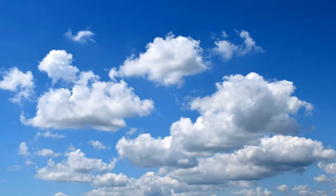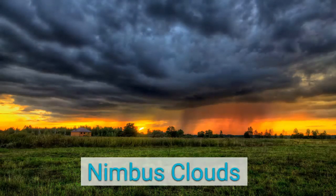Nimbus clouds are clouds that already have rain or snow falling from them. These clouds are dark and are seen during a thunderstorm, along with thunder and lightning.